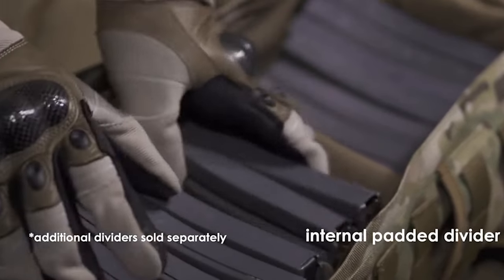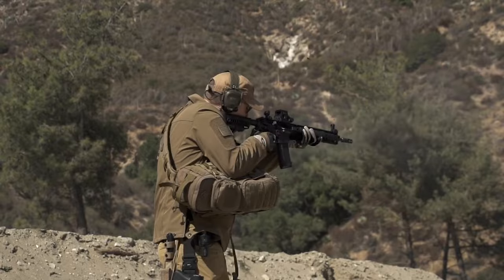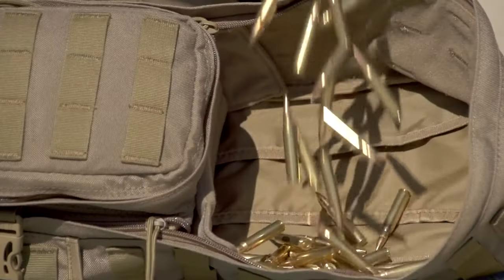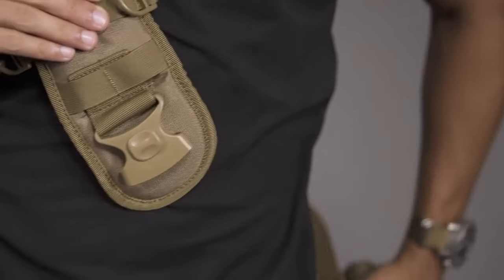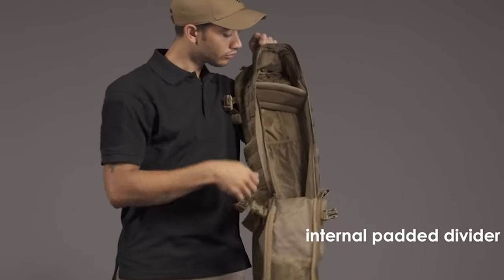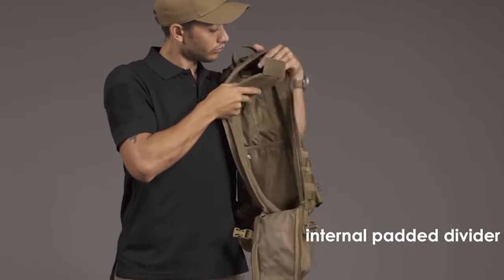Consider carefully the size — go as small as you can while still being able to stow important gear. The longer you need to wear the bag, the smaller the sling bag should be. For example, if you're on patrol or roving and plan to carry the tactical sling bag for hours, you do not want a large bag. If you're going to wear the tactical bag for hours on end, you just want to carry the essentials, like keys, wallet, and cell phone.